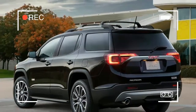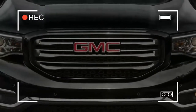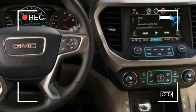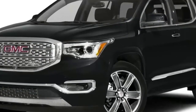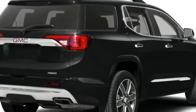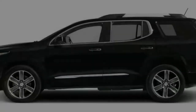One area the Acadia could improve is safety technology, as buyers must opt for the SLT or Denali trims to even get automatic emergency braking, adaptive cruise control, and active lane control. While other manufacturers are beginning to make these features standard on most of their vehicles — notably major competitors like Toyota and Nissan — it would benefit GMC to follow suit.